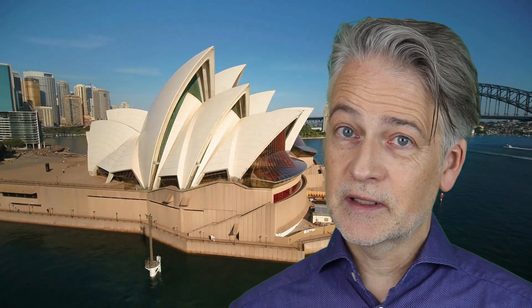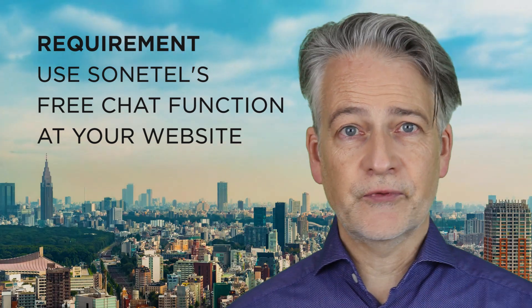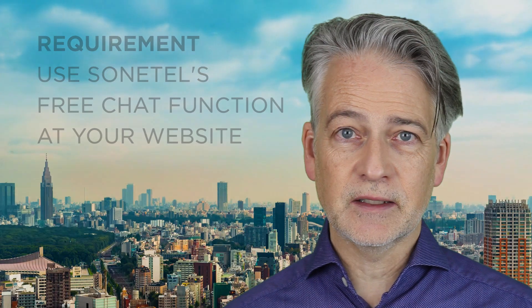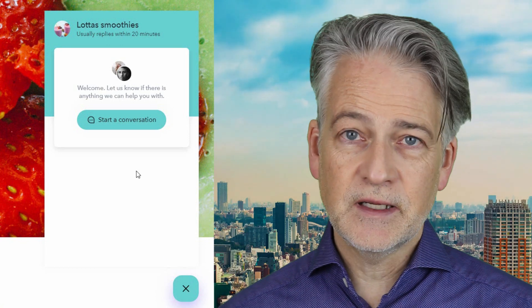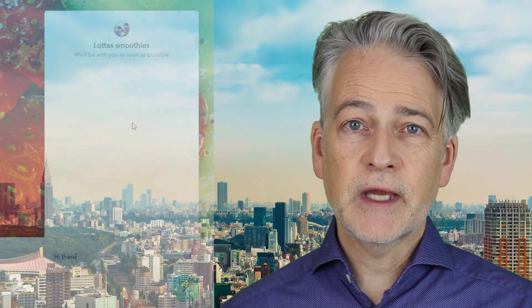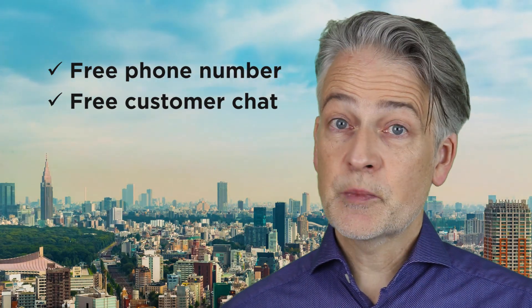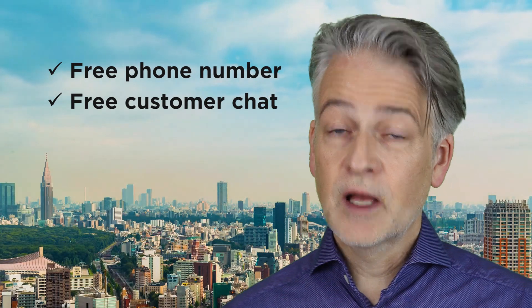From Sonetel you can get a free phone number in a country and city of your choice and keep it for free forever. The only requirement is that you also use Sonetel's free chat function at your website so that customers visiting your website can ask questions. This means that you get two new inroads for customers to contact you, which makes your business look professional for free.